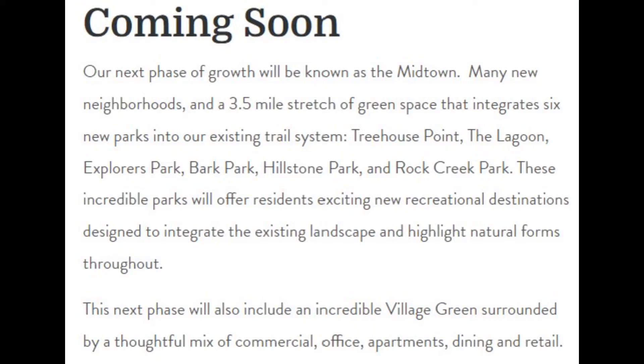Coming soon, our next phase of growth will be known as the Midtown. Many new neighborhoods and a three-and-a-half-mile stretch of green space will integrate six new parks into our existing trail system, including Treehouse Point, the Lagoon, Explorers Park, Bark Park, Hillstone Park, and Rock Creek Park.